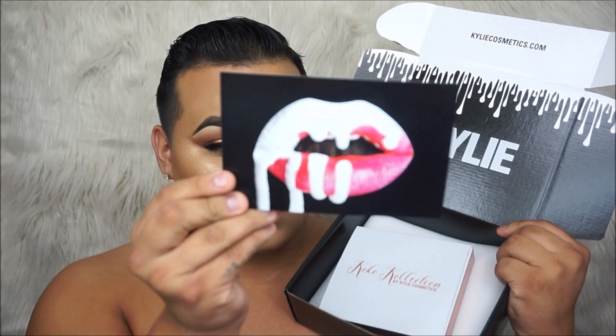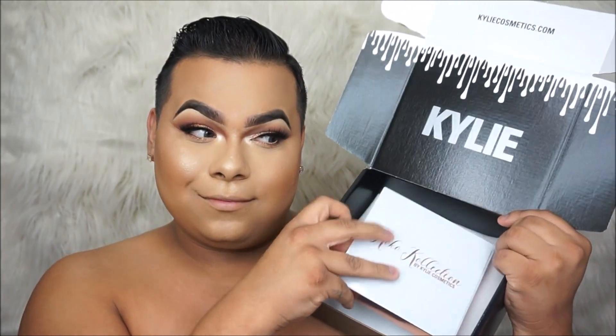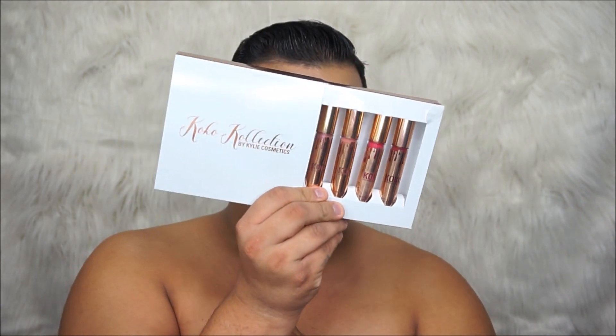Alright guys, so this is how my package came. It comes with a little note on the back — how cute. And this is the Cocoa Collection. I absolutely love it. The packaging is rose gold on the liquid lipsticks.